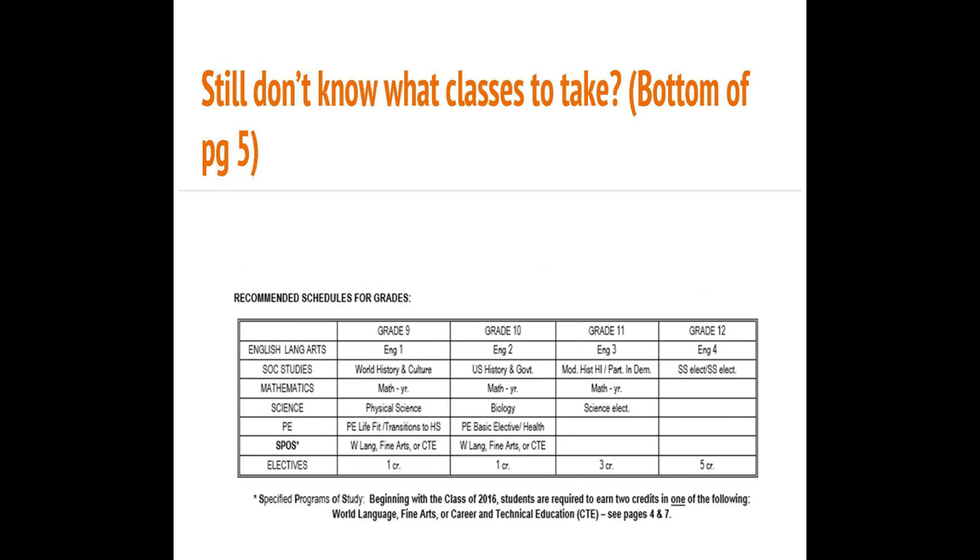Still uncertain about course selection? Maybe the table at the top of page 5 can help. It recommends the sequence of courses required for graduation that the majority of HHS students follow.